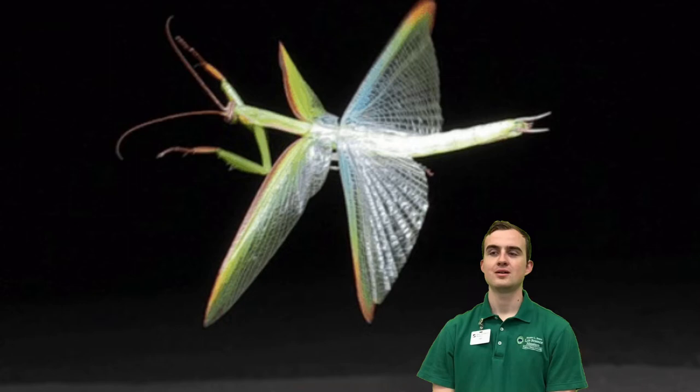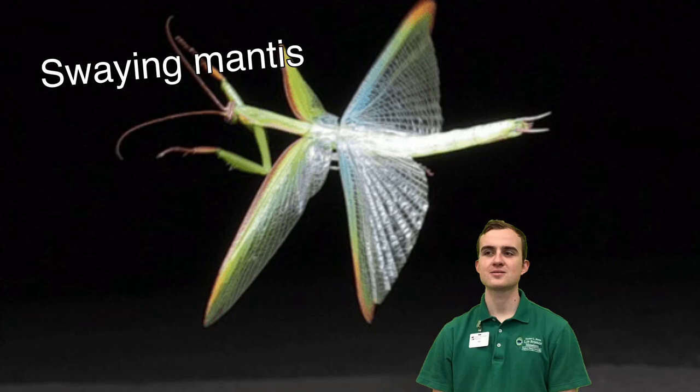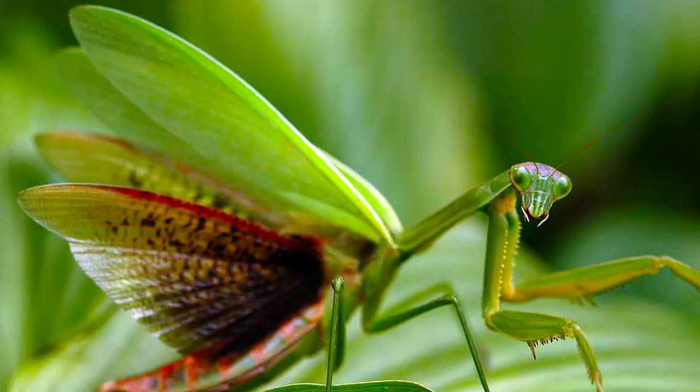Mantises can fly to escape predators, but it's wobbly and slow compared to other insects. This guy seems to have found a better means of transportation. Mantises are really patient waiting for prey to come close, but they often don't have long to wait before their food comes to them.